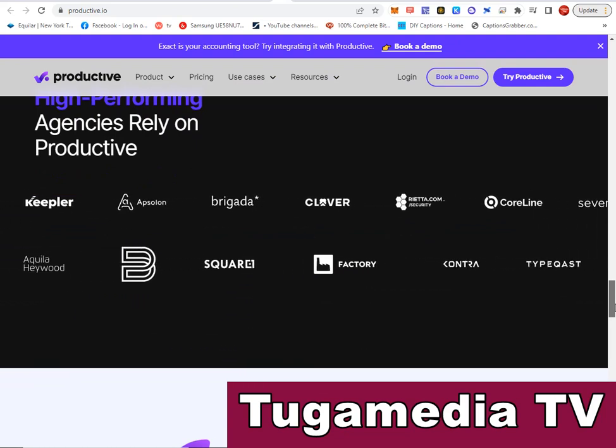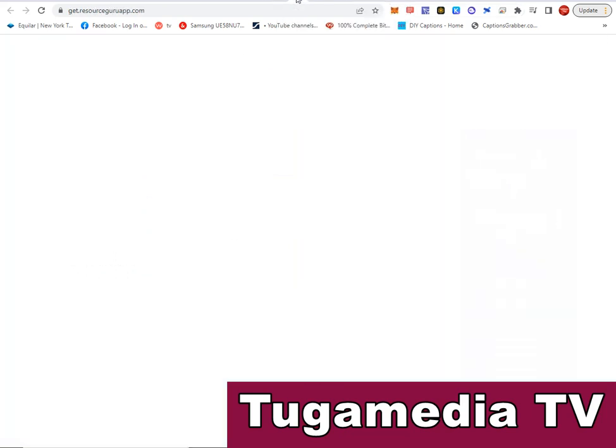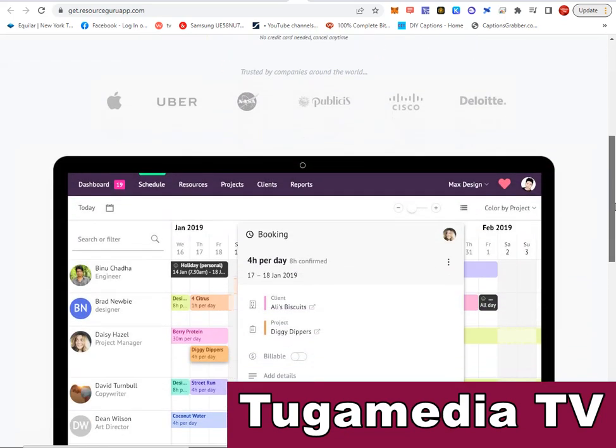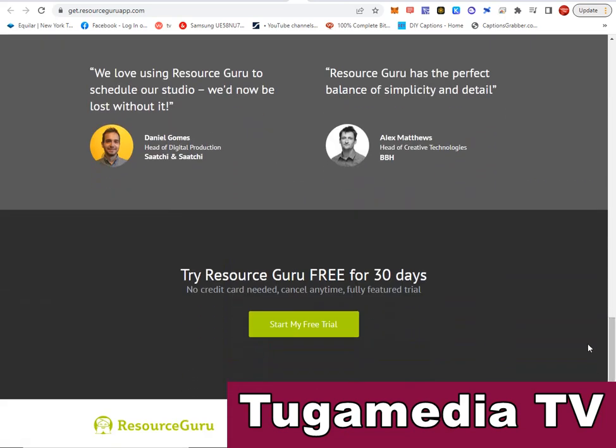The next is Resource Guru — visit get.resourceguruapp.com. You can use their project management software to change the way your teams are managed. Resource Guru is the fastest, simplest way to schedule people, equipment, and other resources. Go there and learn more about Resource Guru.